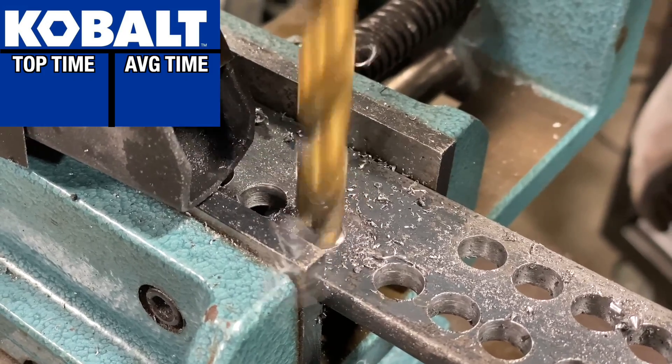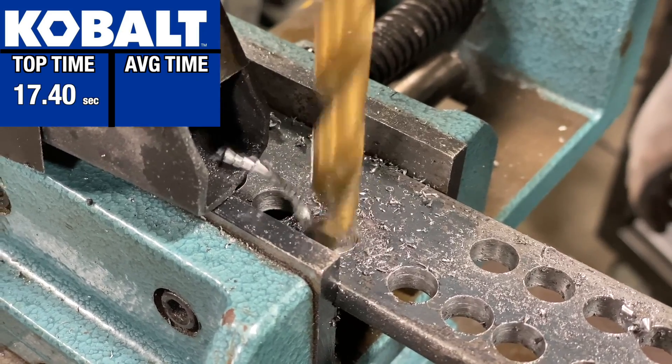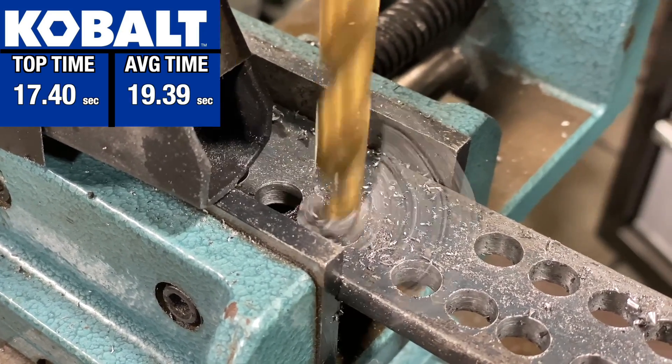Cobalt's first hole was 30.85 seconds, but was much faster after that. Its fastest hole was 17.40 seconds and it averaged 19.39 seconds.